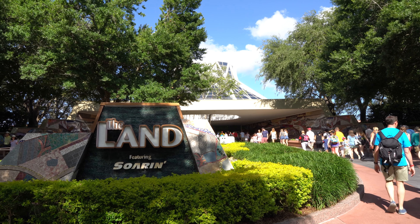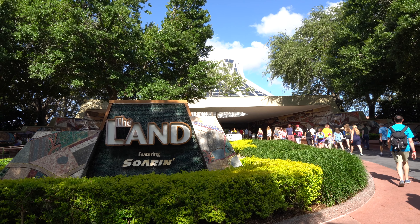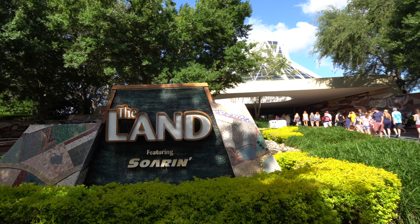Hi, this is Josh with Resort TV One. Today we're taking you on a 4K ultra low-light ride on Living with the Land. We hope you enjoy the video.